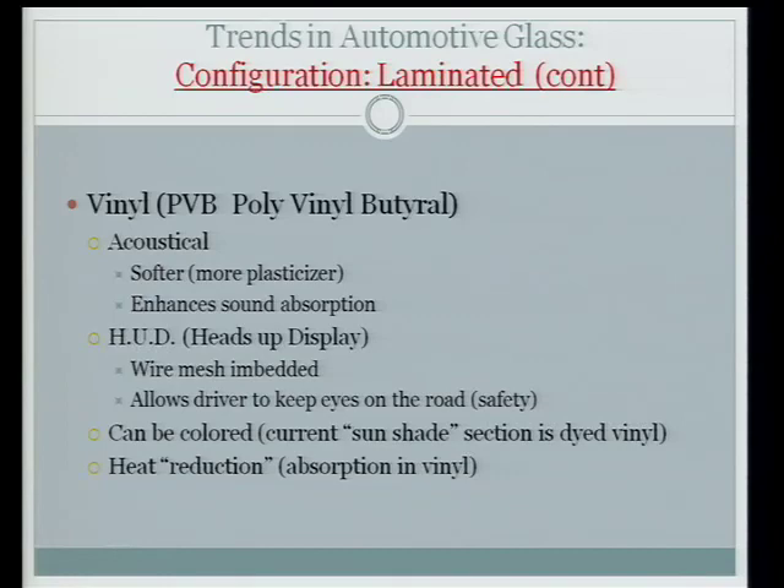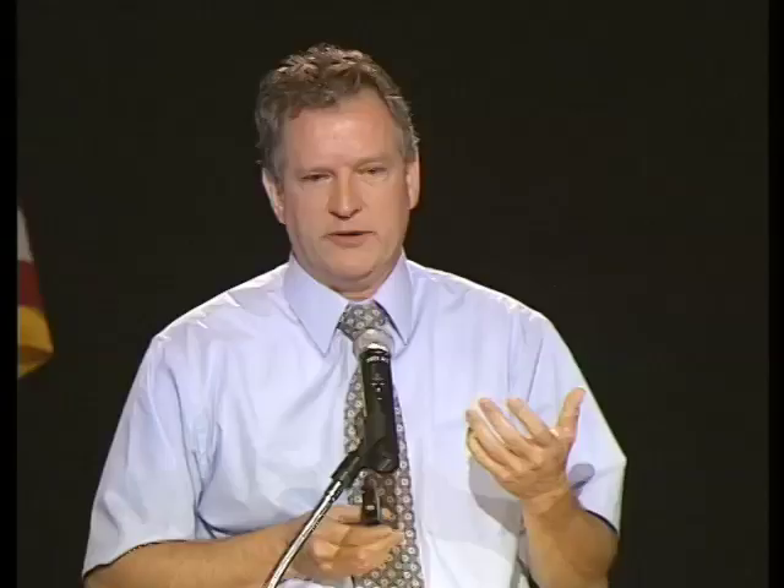Vinyl can come with heat reduction properties — it keeps sunlight from getting to the seats, but it still heats up the vinyl in the windshield and re-radiates heat to the interior. So from a glass manufacturing perspective, the coatings we put on the glass are superior because they reflect most of the heat as opposed to absorbing it.